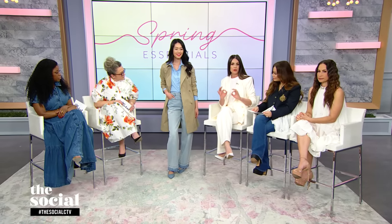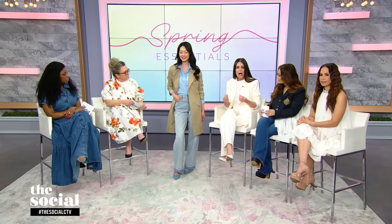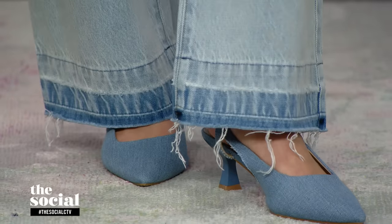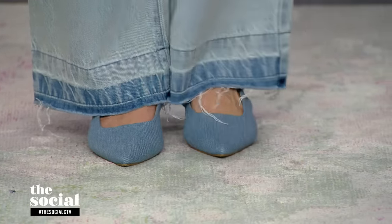And when you're working with that really great statement hemline on the bottom of a pant, you can really highlight the shoe. These denim slingbacks with that beautiful kitten heel are just $44, also from Joe Fresh.